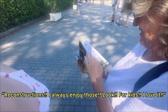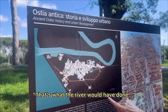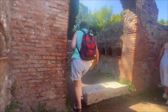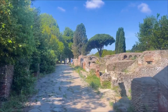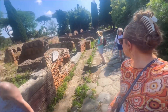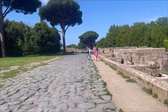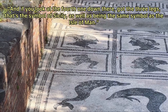We explored the ancient ruins at Ostia. You can see constructions — what it looks like now versus what it looked like then, and how the river would have changed course over time. We could see the marking for the tracks where the wheels would have gone. And if you look at one of the carved symbols, it's got three legs — that's a symbol of Sicily as well as being the same symbol as the Isle of Man.